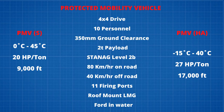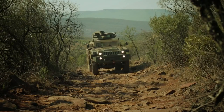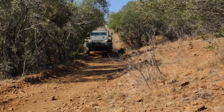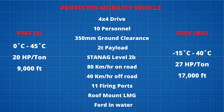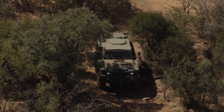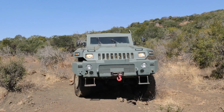Now let's talk about the differences between the standard and high-altitude versions. The standard version should optimally function within an operating temperature from 0°C to 45°C, while the high-altitude version should function from minus 15°C to 40°C. The standard version should have a power-to-weight ratio of not less than 20 horsepower per ton, while the high-altitude version should have not less than 27 horsepower per ton. The standard version should operate up to 9,000 feet, while the high-altitude version should operate up to 17,000 feet.